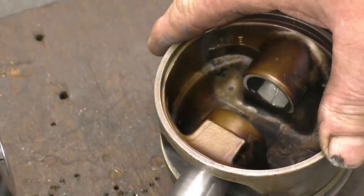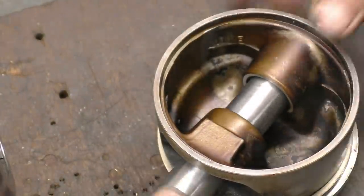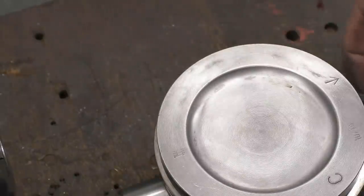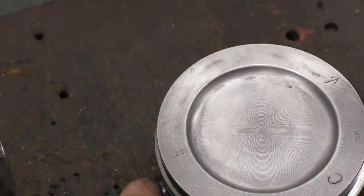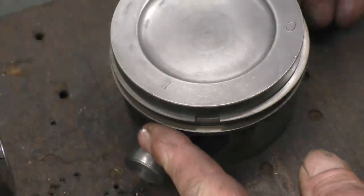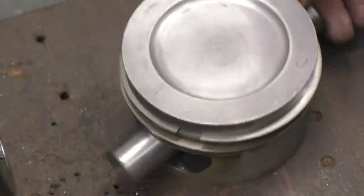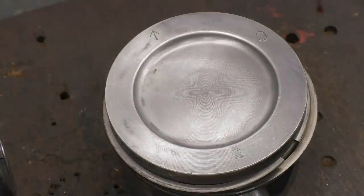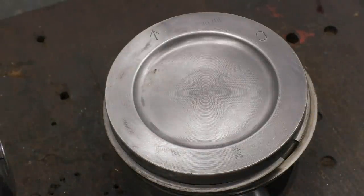So that's a nice sliding fit in the gudgeon pin hole, and that can be used to hold the piston down. There'll be two studs going down through there, one each side. So that's the first little part of the plan successfully sorted.